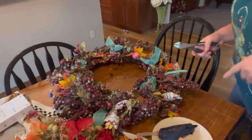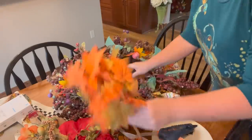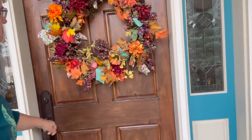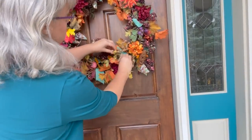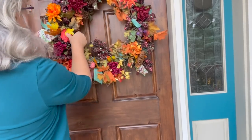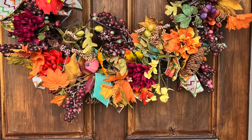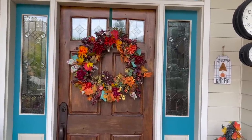Next, I thought I had filmed making this wreath but apparently I did not hit record. I had these flowers that were a dollar from a thrift store and I hot glued them onto a wreath that needed some refreshing. Got it hung up outside and it looks absolutely beautiful for just two dollars — the wreath was a dollar and the flowers were a dollar. You cannot beat that for two dollars.